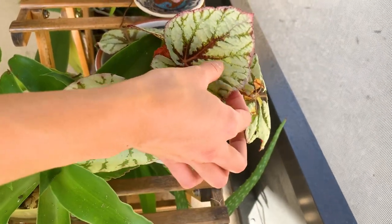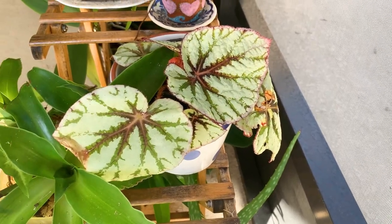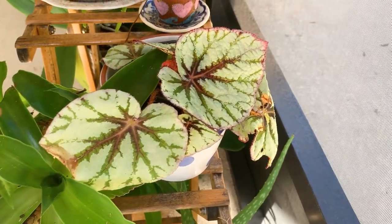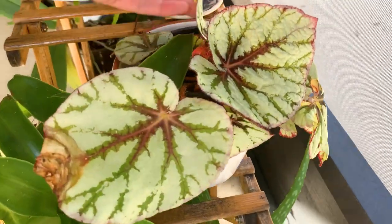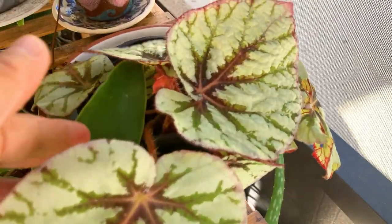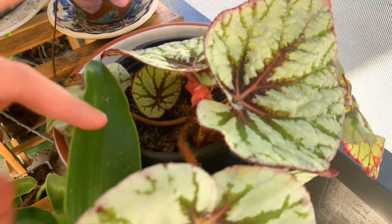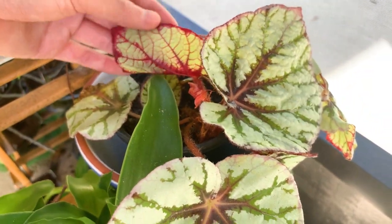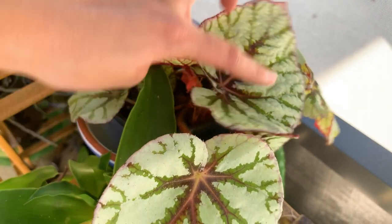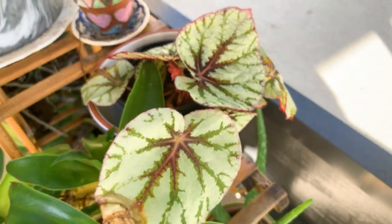This begonia I absolutely love — you know I love begonias. But this grew from a leaf, it was a propagation — one little leaf that did indeed root and has started to grow. It's its own plant and it has even flowered — you can see some of those. Looks like a typical begonia flower. But look, I love the veins of this plant — this is really pretty. I just love begonias.